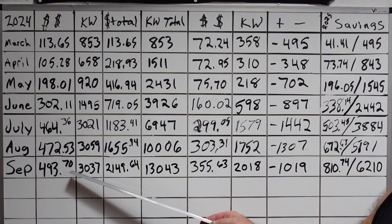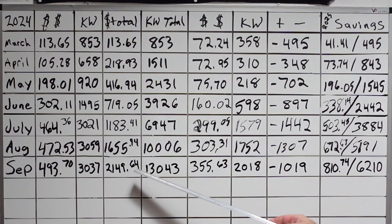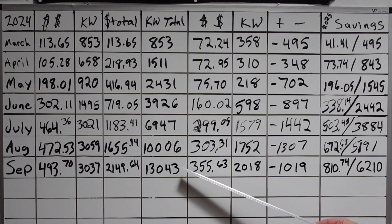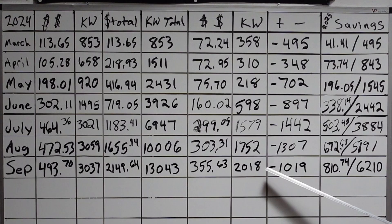September 2024: $493.70, total kilowatt hours used 3,037, which brings our total expenditure for the year to $2,149.64 and 13,043 kilowatt hours. In 2025, our bill was $355.63 and our kilowatt hours used was 2,018. Our kilowatt hours saved: 1,019. That brings our totals up to $810.74 saved versus last year in actual money, and 6,210 kilowatt hours. A little bit disappointing — however, with the cloud cover it was to be expected.